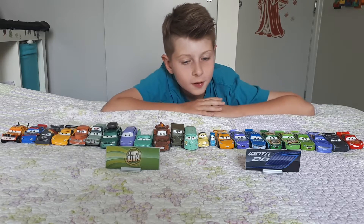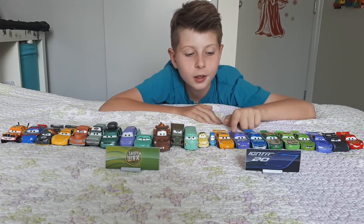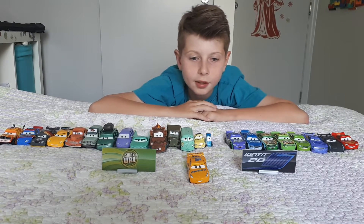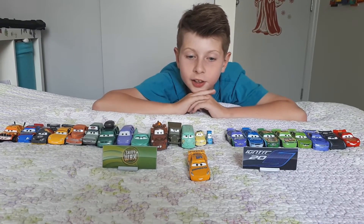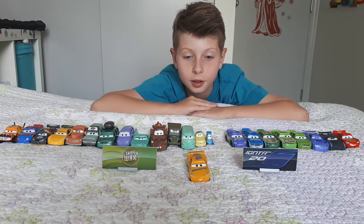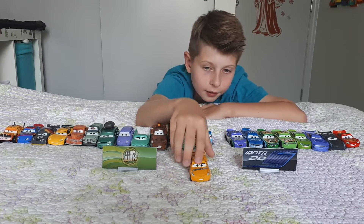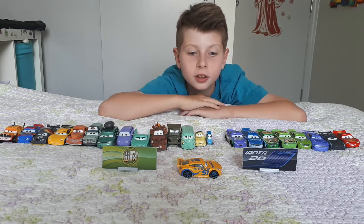So as you remember we ended up with Parker Brakeston, the Dinoco Cola racer. Now we're gonna start with Dineco Cruz Ramirez. Dineco Cruz Ramirez has a Dineco sign right here, some front lights, and she is actually the real Chevrolet — the real Cruz Chevrolet. She has a smile right there.